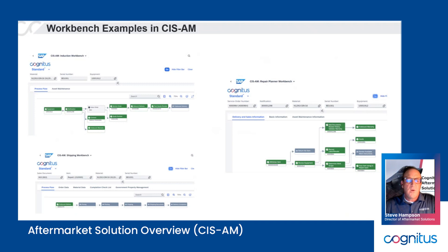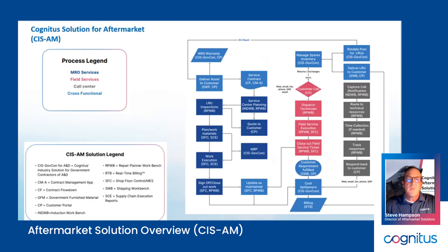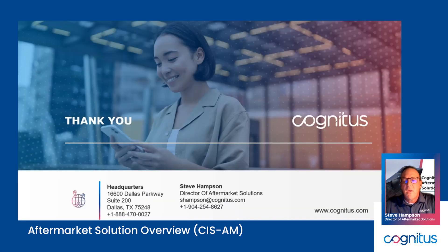Here's the broader solution set for aftermarket. It really focuses on four lines of business: MRO execution or services, field service, call center, and cross-functional or core back office functions like contract management, warranty, and spares management with rotable pools. All those things have been addressed as key features of CIS Aftermarket, also cross-industry. We sincerely hope you reach out to us and ask us up for a demo sometime. Thank you very much for your time. Have a great day.